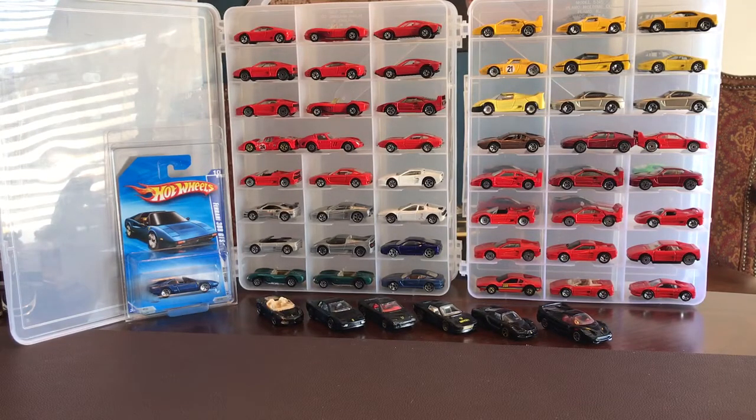Good afternoon everyone, hope you guys had a good day. I had a good day - as you can see in the background I've got the Ferraris out today. It will be a Ferrari Friday. I previously mentioned on another video that we had a new diecast store open up close by, and I got excited because there's just tons of old castings, blue cards, everything you can think of.